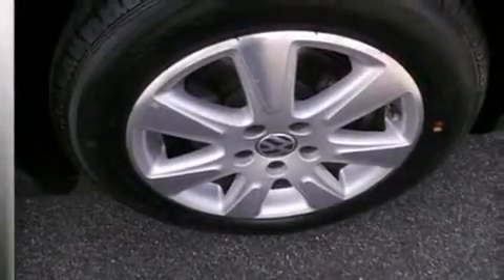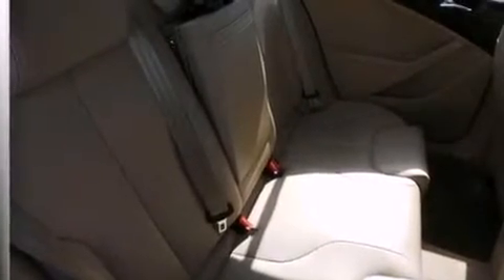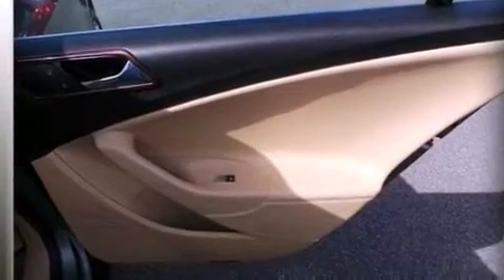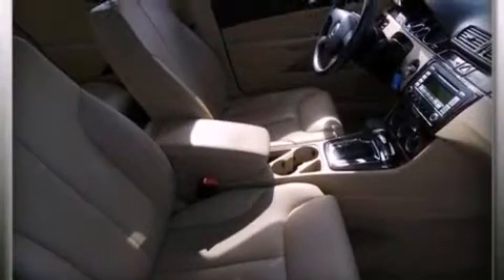The following features are also included: a power driver's seat, air conditioning, cruise control, a CD player, rear curtain airbags, rear seat child-proof door locks, a pass-through rear seat, full power accessories, a keyless entry system, and an auxiliary power outlet.